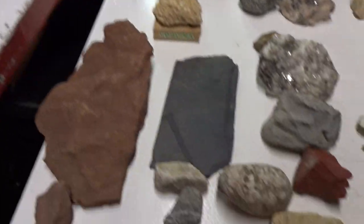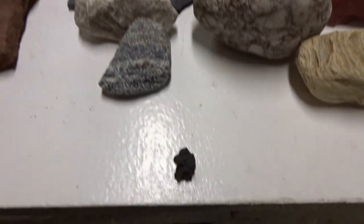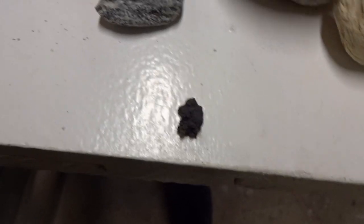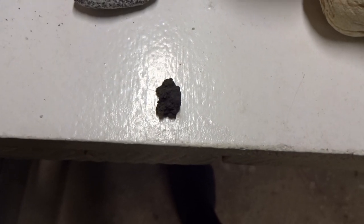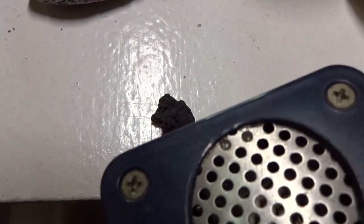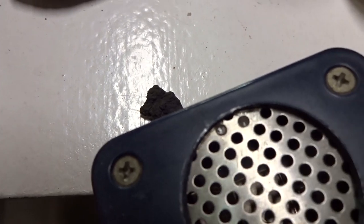This is uranium oxide. It is black. It is radioactive, meaning it gives off alpha, beta, and gamma radiation, where the nuclei and atoms are breaking apart and emitting electrons as beta radiation, alpha radiation of helium nuclei, and gamma radiation of pure energy. You can pick it up on a Geiger counter that detects radiation.